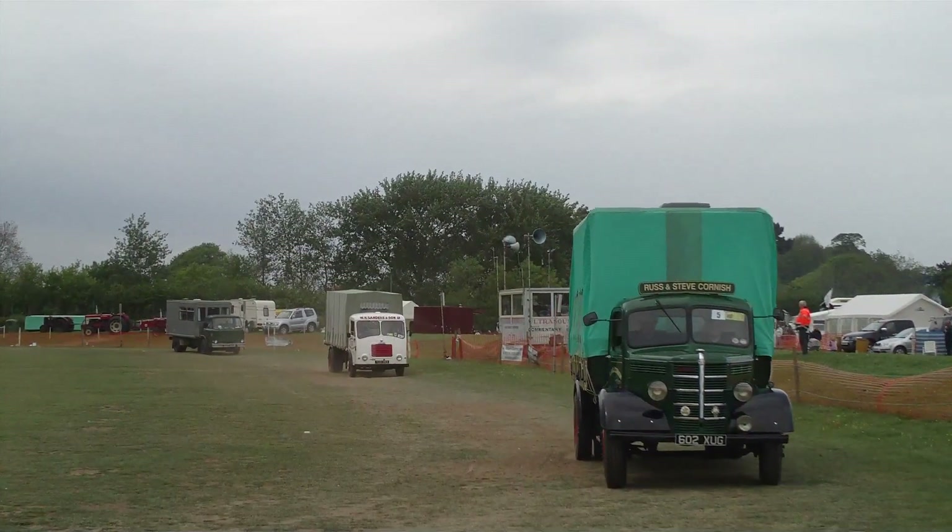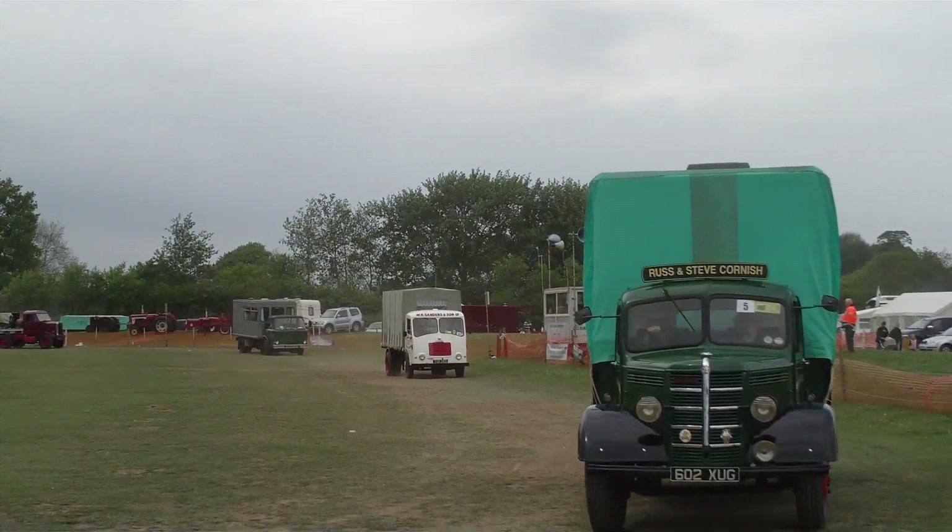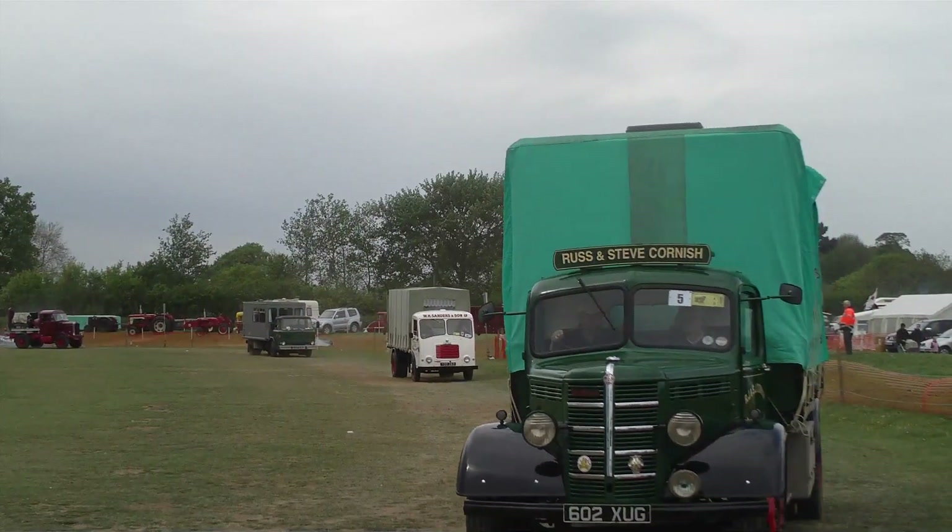1958, that one was built. Again, the living accommodation on the back is sheeted down to make it look like a load.